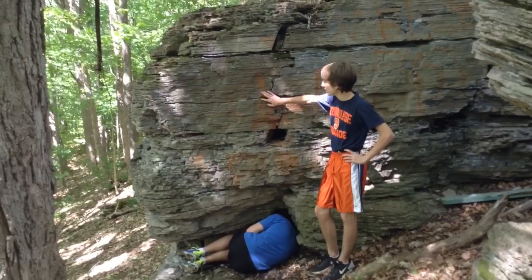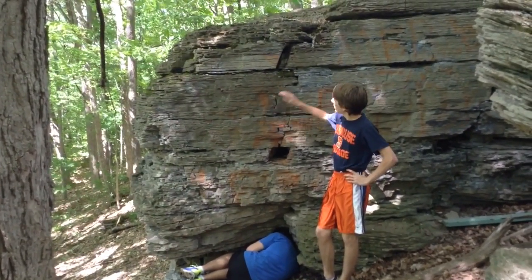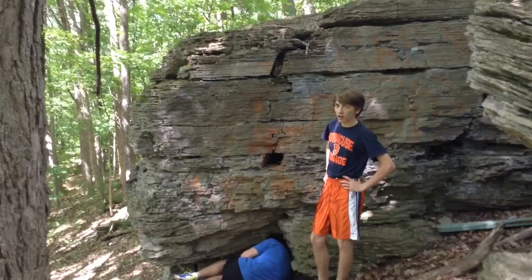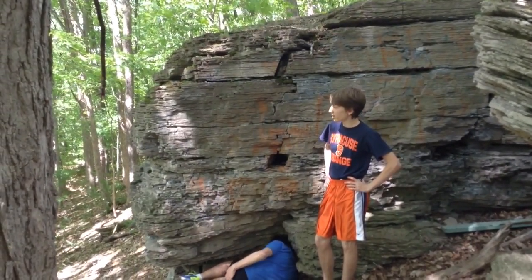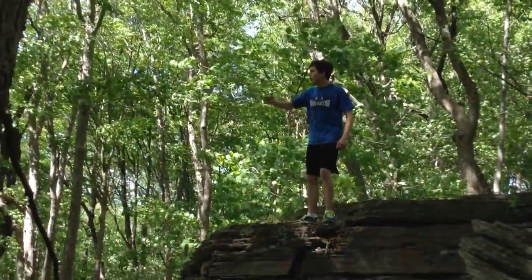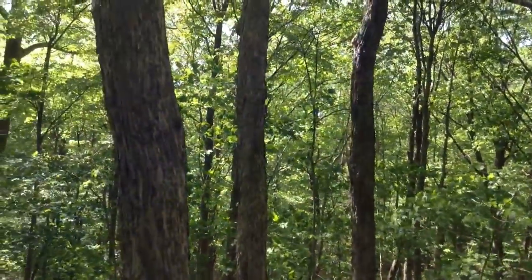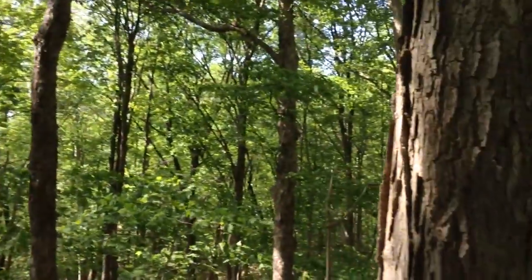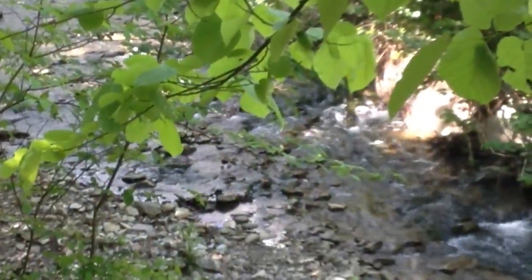The forces that created the sedimentary rock were very powerful. This most likely was at the bottom of a prehistoric ocean, and the pressure then was very great. I want you to imagine this entire area underneath a very shallow ocean.